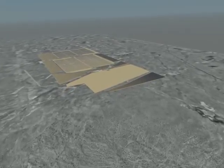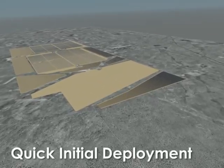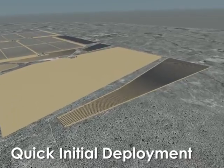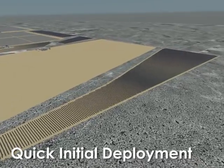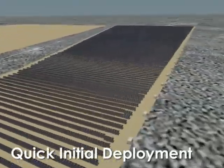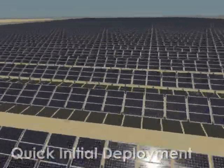Phase 1 comes online in 2012, using easy-to-deploy PV technology to quickly address the Air Force's on-site renewable energy needs. PV projects then roll out from 2013 to 2016 as part of Phases 2 and 4.